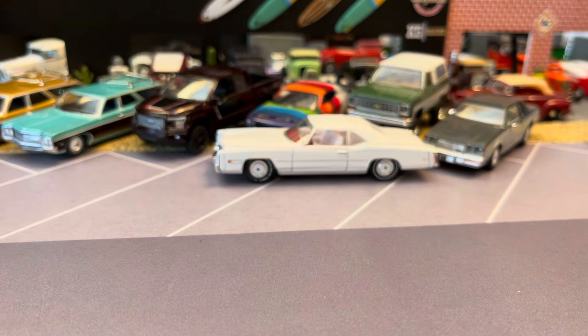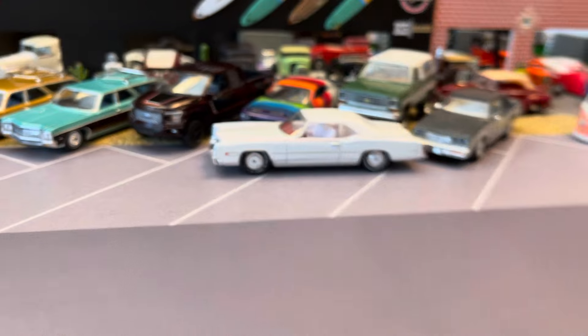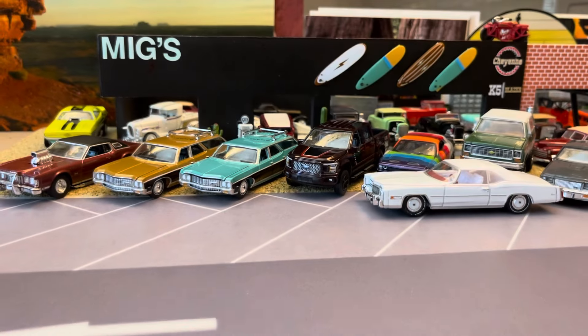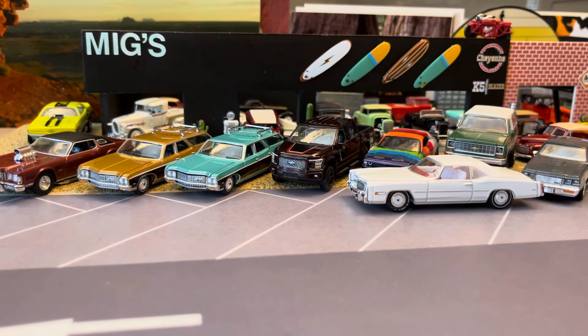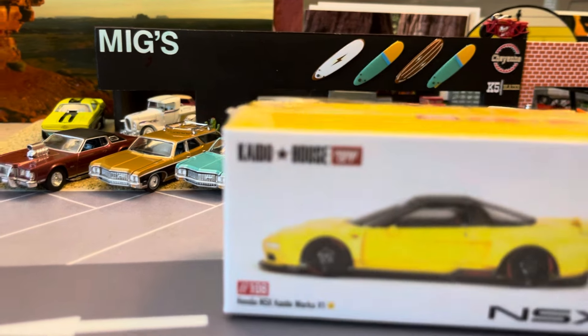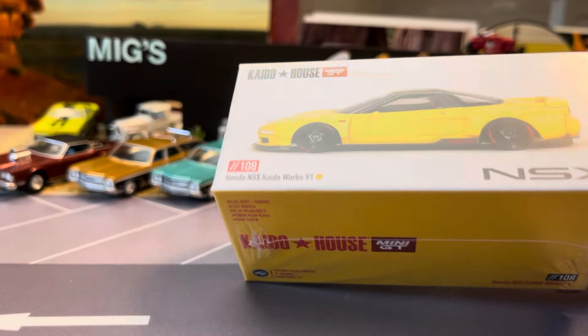Let's look at one more car. Alright, so Kaido House. I'm new to the Kaido House — only got a couple so far. I really didn't care at first, but they're cool. I started with the Silverado and got the NSX which is amazing — the red one. Now I got the yellow, and I really like the yellow because there's no graphics on it, it's just a solid straight car.